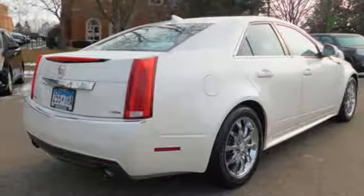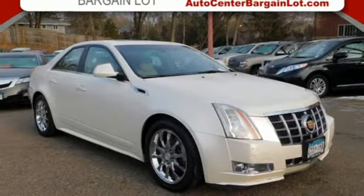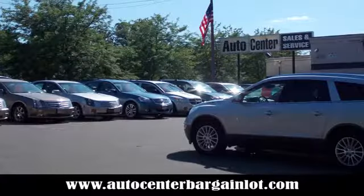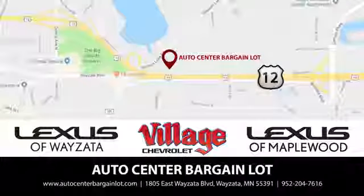For over 100 years, Cadillac has dared to drive the world forward. Hurry in today and see it for yourself. At the Auto Center Bargain Lot, we have a wide variety of premium used vehicles on our lot, sourced from our partner stores: Lexus of Wyzetta, Village Chevrolet, and Lexus of Maplewood.